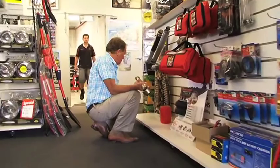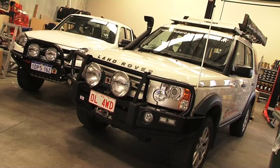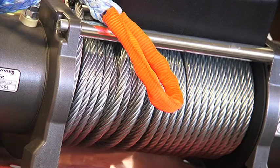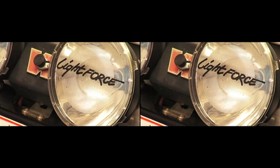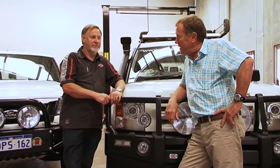Not only does every Opposite Lock store have a full range of 4x4 equipment, they also have a fully equipped workshop with dedicated staff on hand for fitting all accessories. Every store is owned and staffed by four-wheel drive enthusiasts — Peter Williams is no exception.